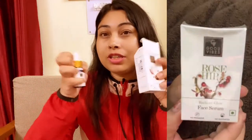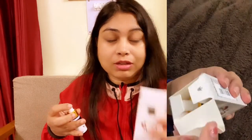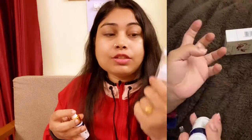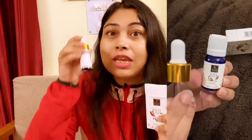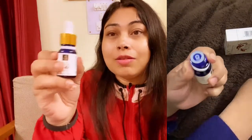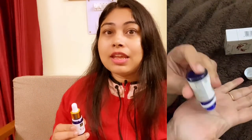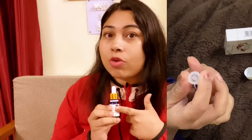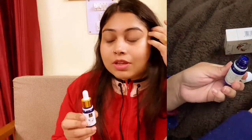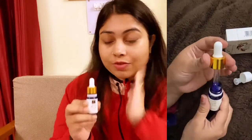The next product — I have already opened and used it because the video was delayed. It is in this box and is priced at Rs. 225. This is a Rosehip Serum. I also reviewed it on my channel. This is my favorite product, especially in winter — it's a must-have.